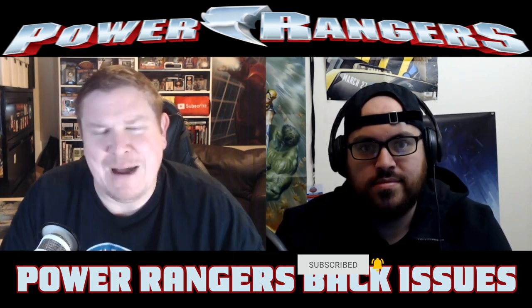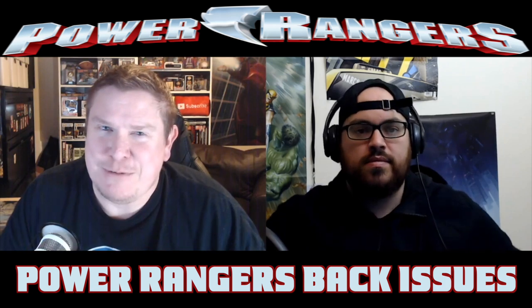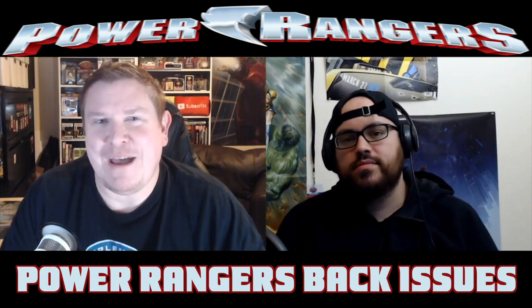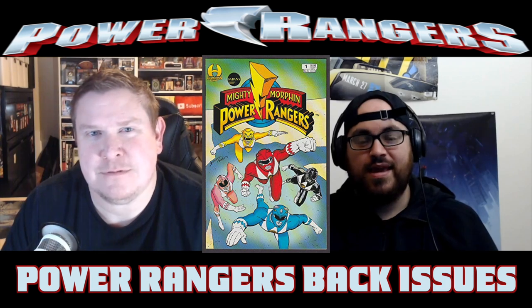This video we're talking about some back issues — not just any back issues, but Mighty Morphin Power Rangers back issues. There's so many to talk about, so like our other titles we've discussed, this is going to be part one in a series of multiple back issues for Power Rangers. The first book we're going to talk about is Power Rangers Number One from Hamilton.